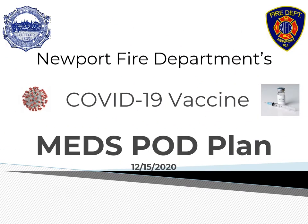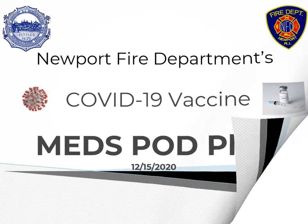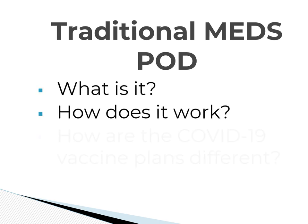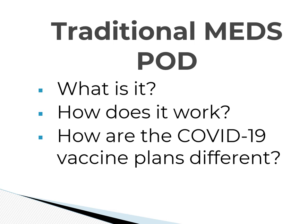The City of Newport, Rhode Island's COVID-19 Vaccine Emergency Dispensing Overview — also a review of the traditional MEDS POD requirements and a comparison to the special considerations for dispensing a COVID-19 vaccine. First we'll review a traditional MEDS POD: what it is, how it works, and how the COVID-19 vaccine dispensing plans are different.